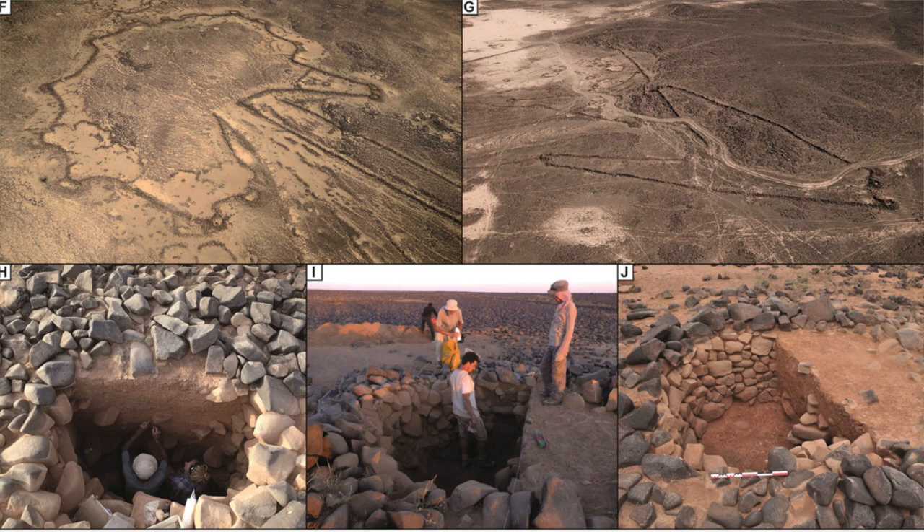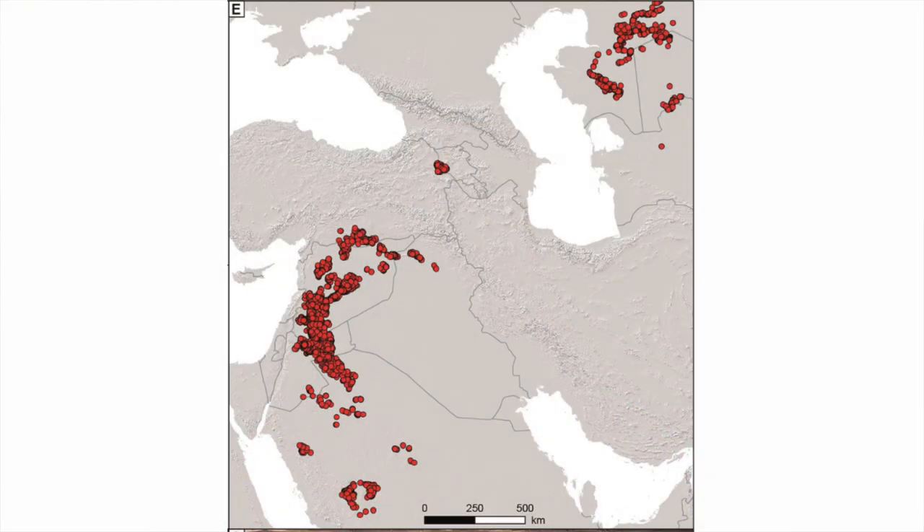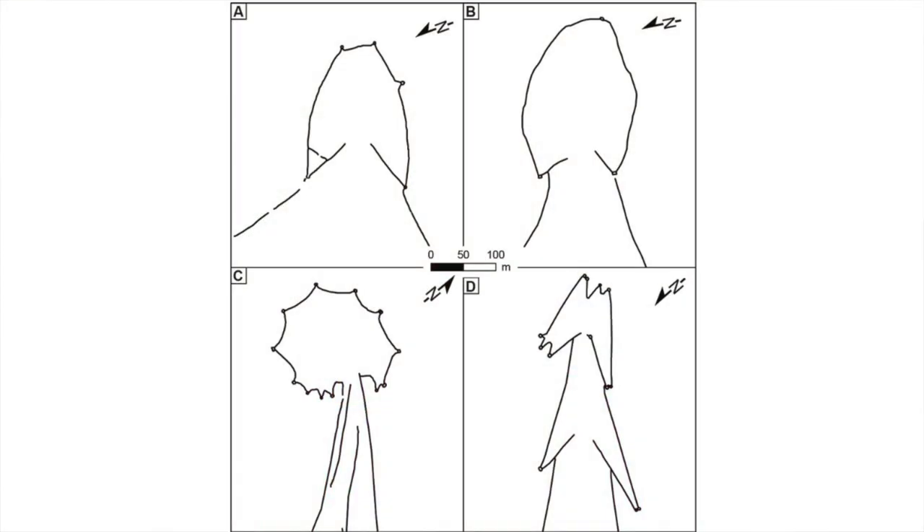They date to around 9,000 years ago, falling into the time period known as the pre-pottery Neolithic B, and were used as megatraps for wild animals. Due to their vast size, varying between hundreds of metres and as much as five kilometres in length, they are difficult to perceive on the ground but much easier to see from the air. They're referred to as kites because of their shape. Within them are pits with depths of around four metres. Originally identified from the air in the early 20th century, they were immediately thought to be ancient hunting traps, but this was only confirmed in recent years during archaeological investigations.